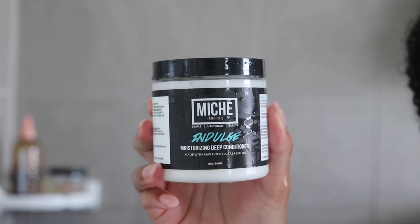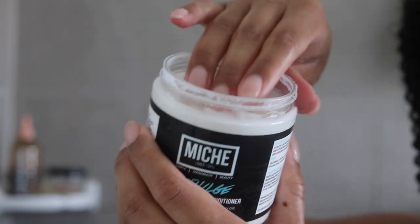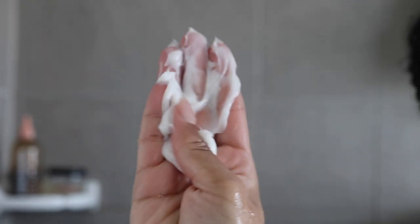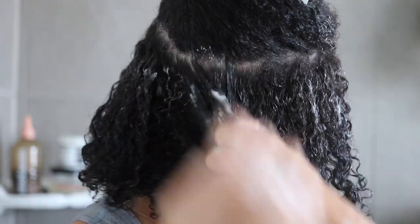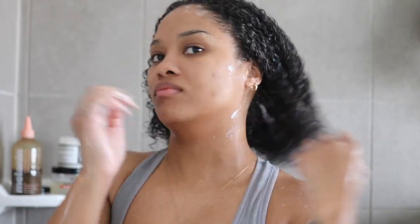Starting off nice! Then I'm grabbing my Indulge Moisturizing Deep Conditioner by Mieche Beauty. Mieche is a new brand that I don't think I've ever mentioned on here before, but they have some really delicious products including this deep conditioner. It smells like absolute heaven — it almost smells like something that you want to eat — and it's just really nice and deeply moisturizing for my hair. I chose to use this one because we did go in with a pre-treatment that is more reparative, so I'm just balancing that out with a really nice moisturizing treatment.